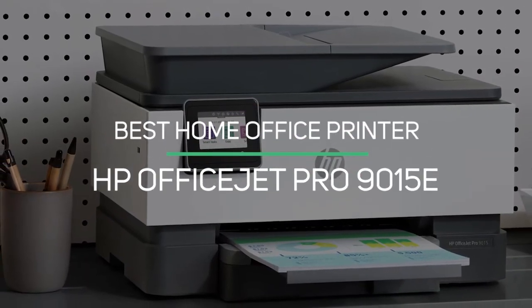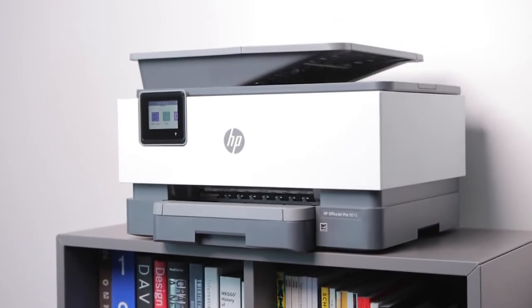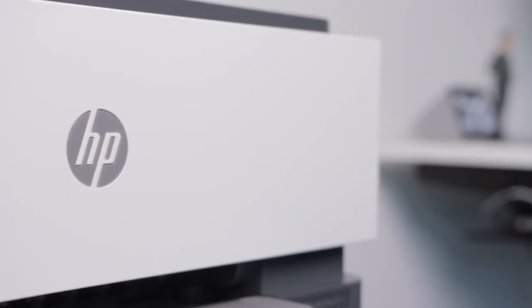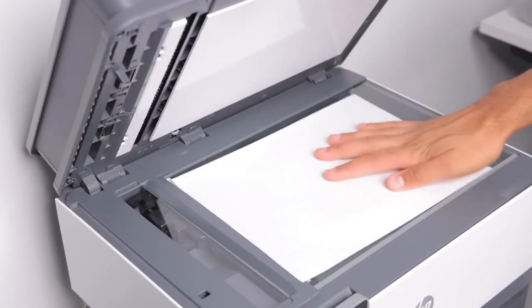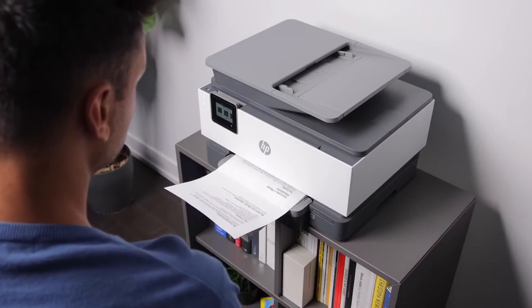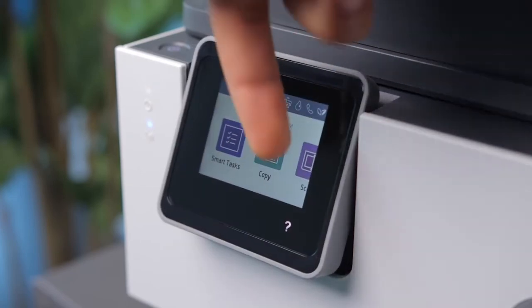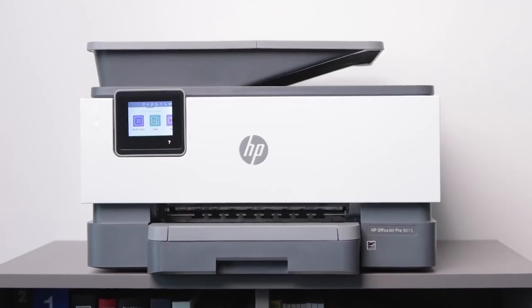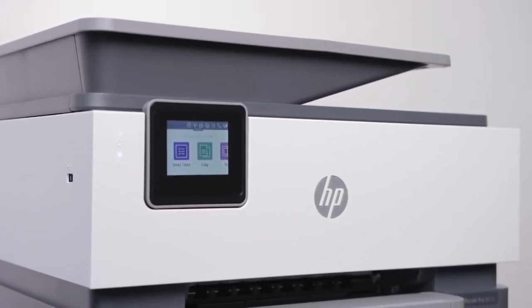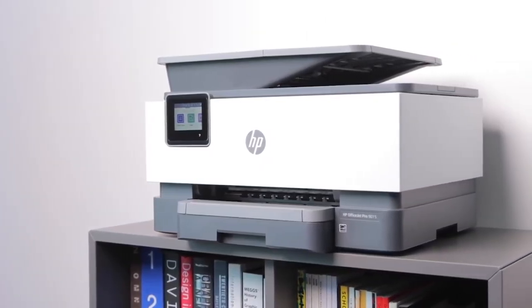Number 1: Best Home Office Printer — HP OfficeJet Pro 9015E. This is a great printer for small businesses or home offices. It is a replacement for the HP OfficeJet Pro 9015 and comes with HP+, which includes a 2-year warranty and a 6-month subscription to HP's Instant Ink service. It has a high page yield, allowing you to print many pages before needing to replace the cartridges, keeping the cost of printing low over time. It has both a sheet-fed scanner that supports duplex scanning, so you don't have to manually flip each page of a long document, and a flatbed scanner.